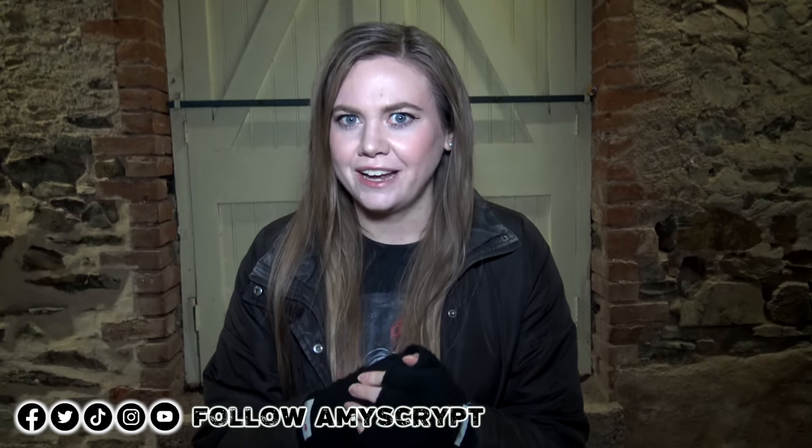Hi Crypt Keepers, thank you so much for tuning into Amy's Crypt. Tonight I have a very special location because this one is extremely creepy looking. It looks so creepy that it has actually been used in a Hollywood horror movie. So we have a real horror movie location to investigate tonight. It's also said to be quite haunted, so let's go check it out.